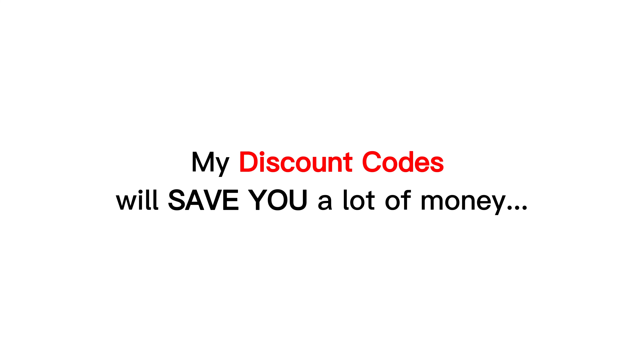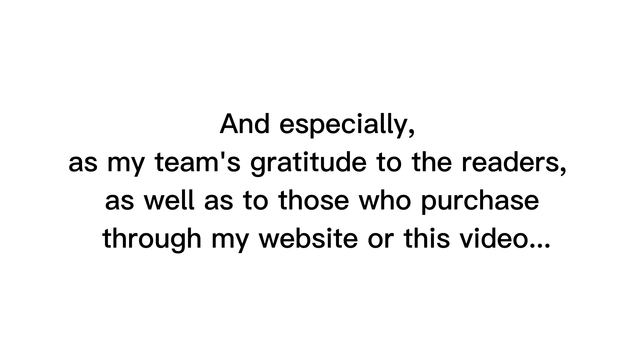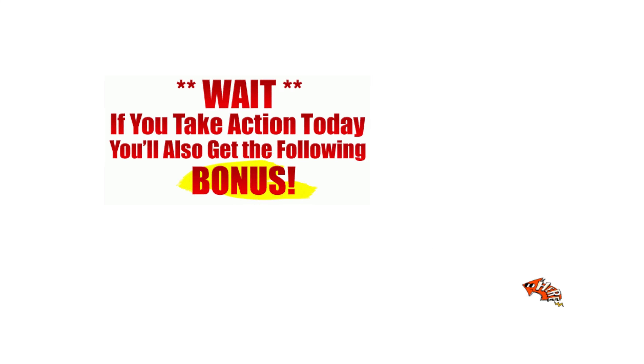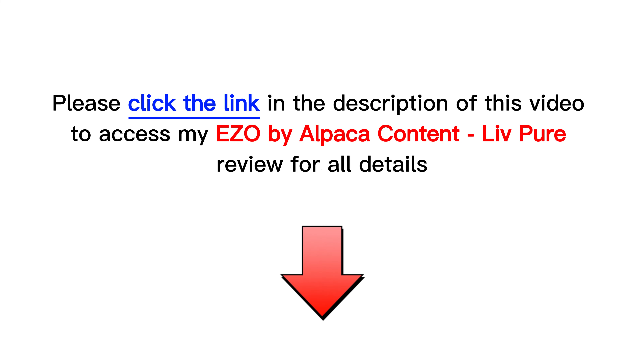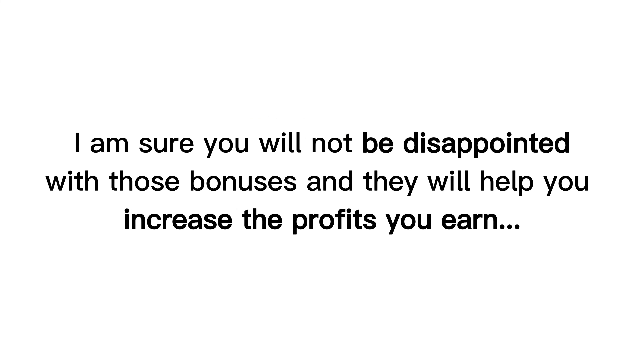My discount codes will save you a lot of money. And especially, as my team's gratitude to the readers, as well as to those who purchase through my website or through this video, I have a lot of attractive and valuable bonuses for you. Check them out at the end of the product review on my website hootereview.com by following the link in the description. I am sure you will not be disappointed with those bonuses, and they will help you increase the profits you earn.